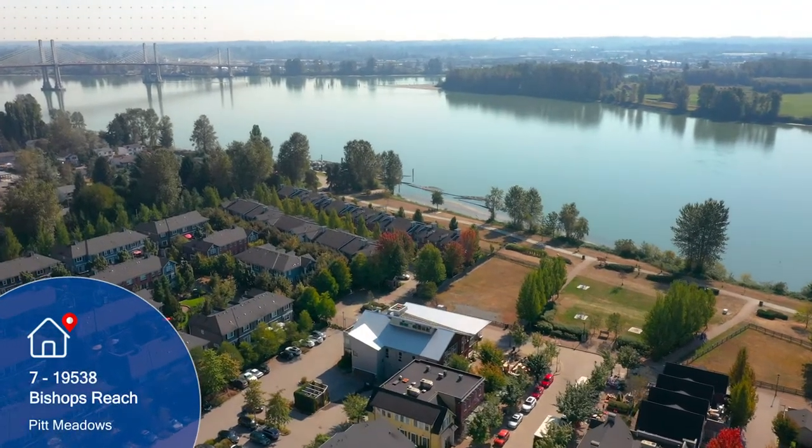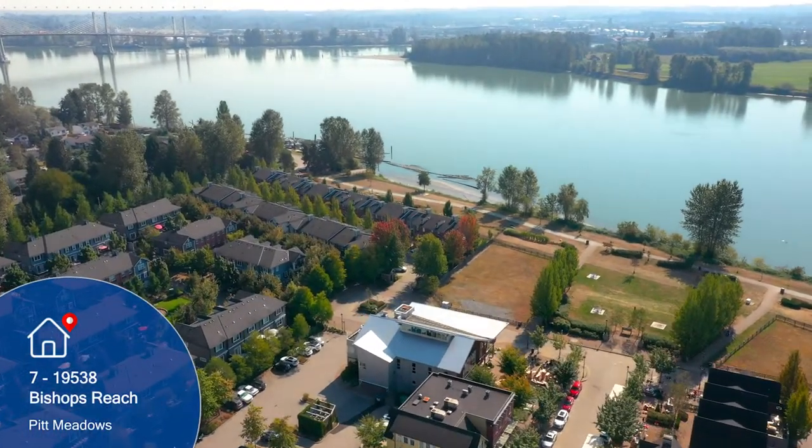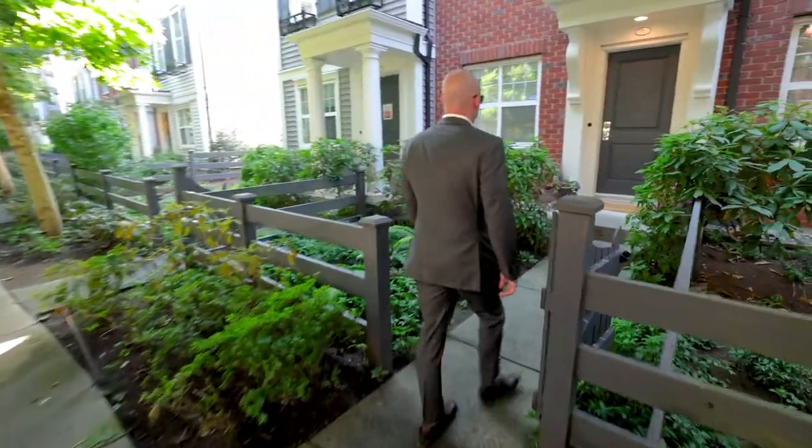Welcome to Mosaic's Turnstone along the Fraser River shoreline. This superbly designed Rowe townhouse starts stepping off the breezeway into your private gated front yard.